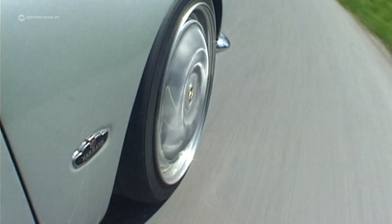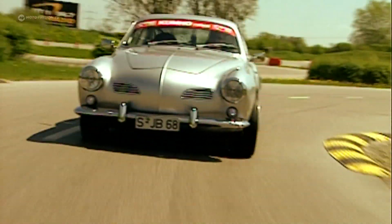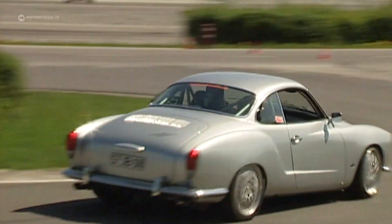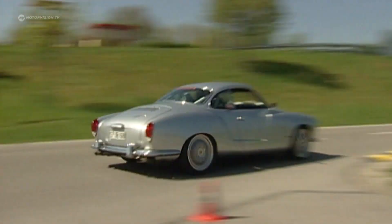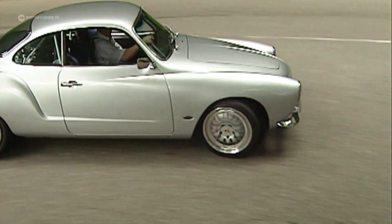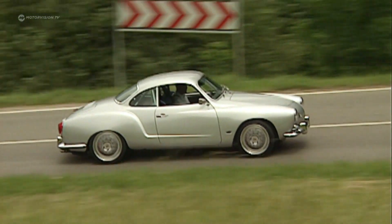Jochen prefers to explore the potential of his Karmann on a closed track, where he can also push to the dynamic driving limits of his creation. What the classic car scene thinks about the Porsche-powered Karmann doesn't matter to him — he has created something unique in the automotive world and has fun with it.